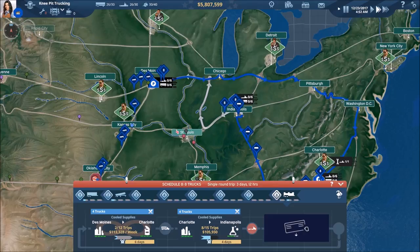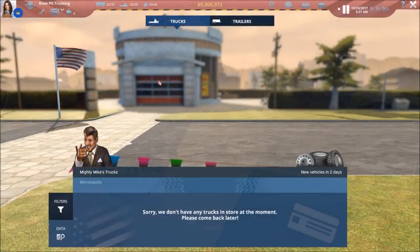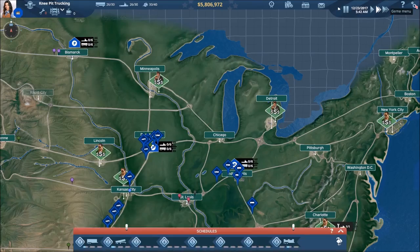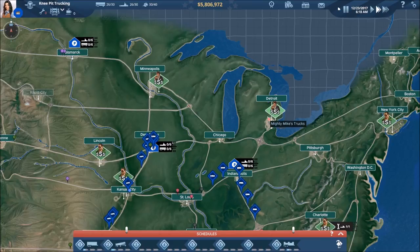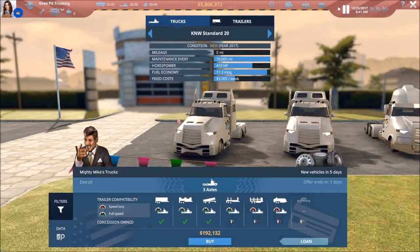So let's get the time moving. I'm going to look for some new trucks. We do not have any trucks at the moment here, so we won't worry about purchasing from this dealer. Let's go to Detroit and see what he's got for us — and he does have some things.